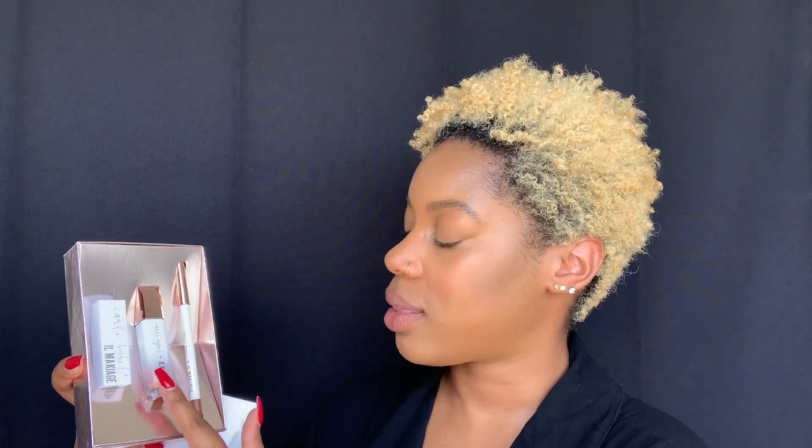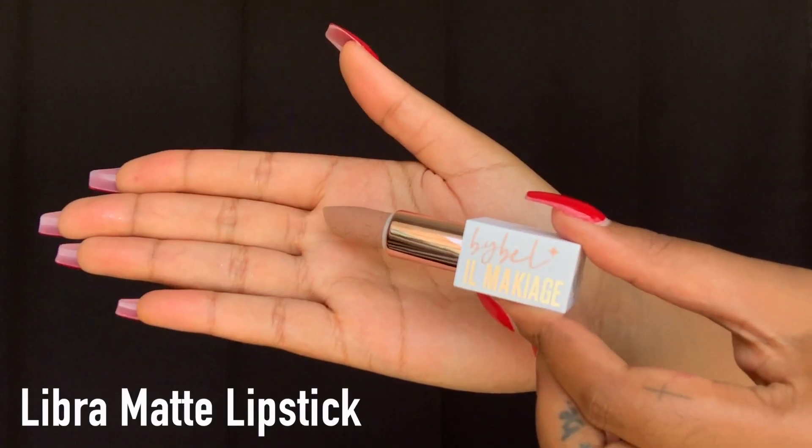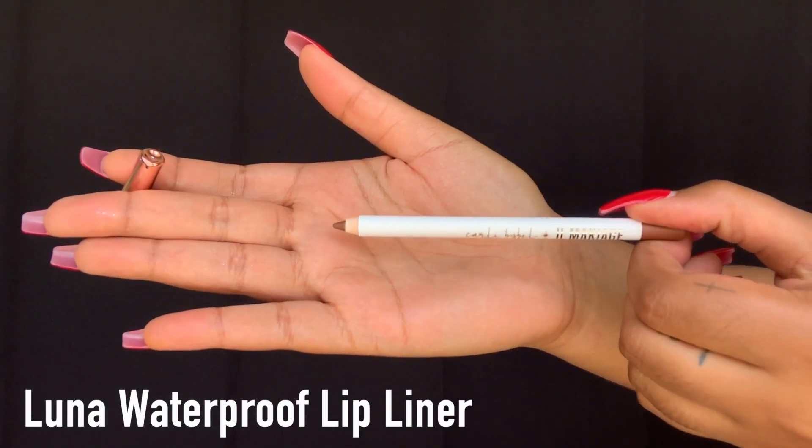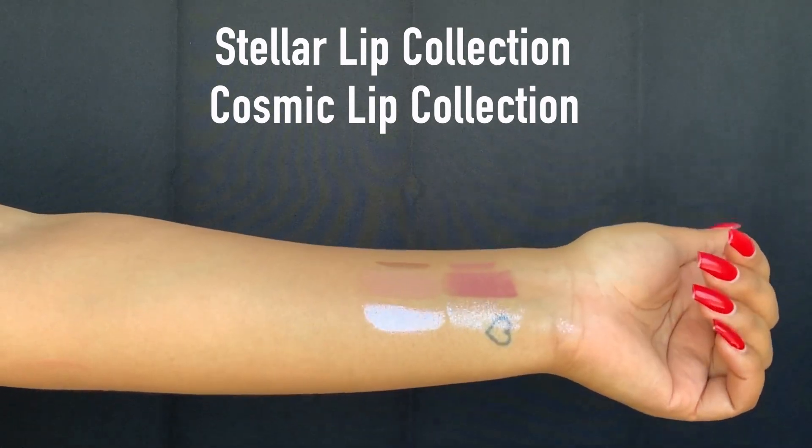Now let's move into the Cosmic Lip Collection — same thing, a set of three: the matte lipstick, the high shine gloss, and the lip pencil. Based on the swatches for the Cosmic Lip Collection, that lip liner is brown and I love it. I think all brown girls can wear it and use it for various lipsticks and lip glosses. The lipstick is a hair light, but I think that might be the style she's going for. It's meant to have that dark and light contrast. The gloss is beautiful — it's like a gold, very brown girl friendly. I could definitely wear the brown liner with the other lip set, so it's totally interchangeable.